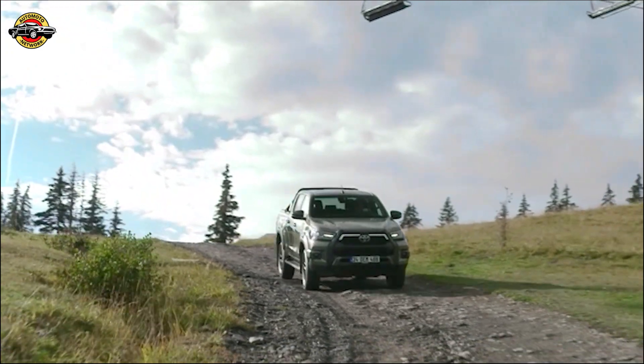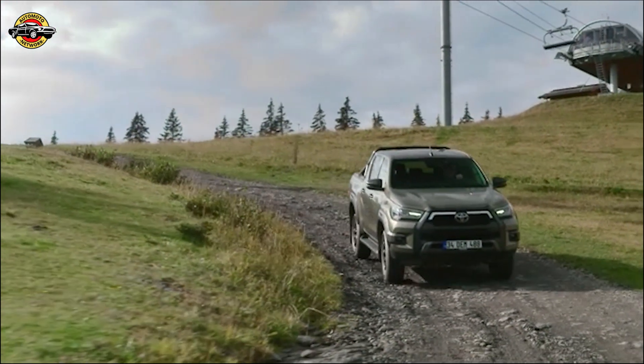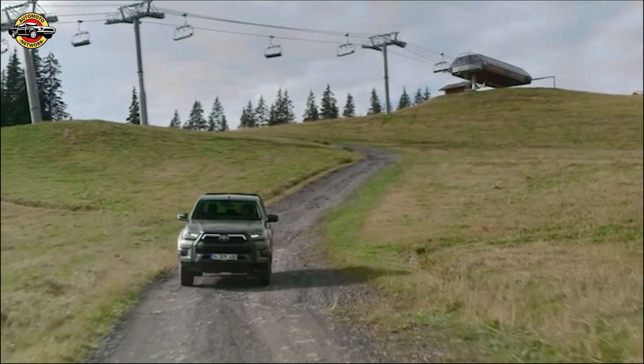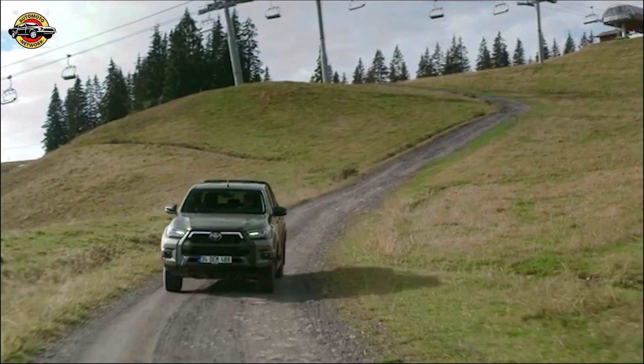Visit your nearest Toyota dealership today and experience the thrill of driving the new 2020 Helix for yourself. Thank you for joining us on this episode of Car Adventures. Stay tuned for more exciting reviews and updates on the latest vehicles in the market. Until next time, drive safe and happy adventures!